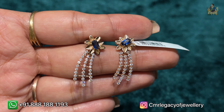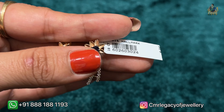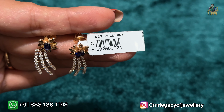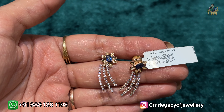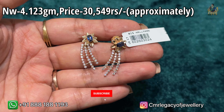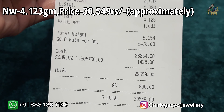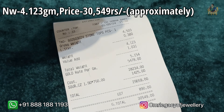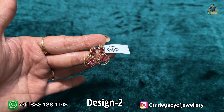Starting with the first ear top — this one in 18 karat rose gold with blue color stones and seasoned stones. Look at the design, it's so beautiful and 3D. This is the tag of this hanging earring. The net weight of this piece is 4.123 grams and the price is approximately 30,549 rupees. I'm going to show you the estimation as of today's gold rate — there is no offer in it, but getting such a beautiful piece at 30,549 is just wow.